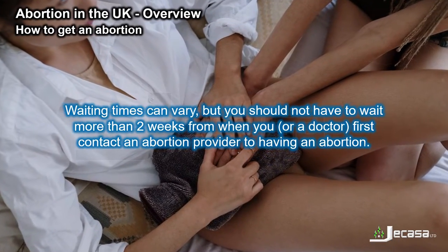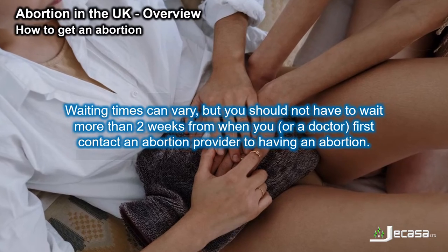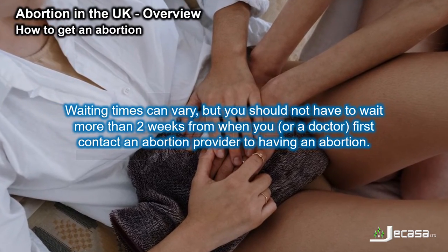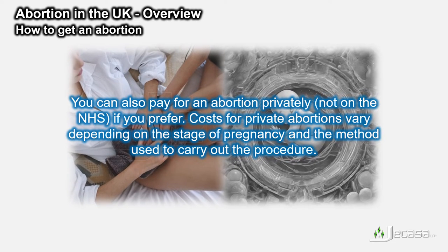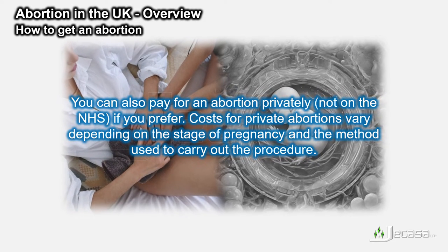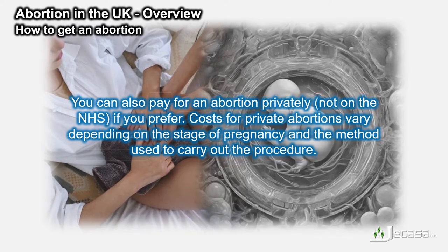Waiting times can vary, but you should not have to wait more than two weeks from when you, or a doctor, first contact an abortion provider to having an abortion. You can also pay for an abortion privately, not on the NHS, if you prefer. However, costs for private abortions vary depending on the stage of pregnancy and the method used to carry out the procedure.